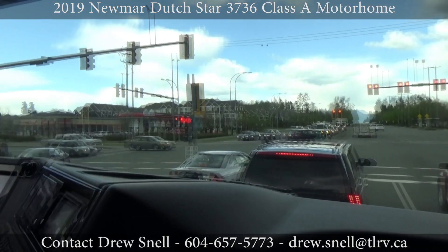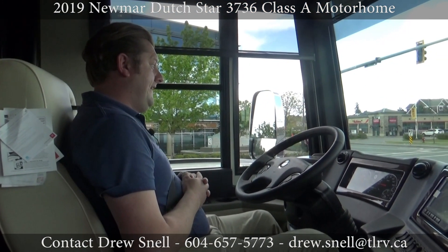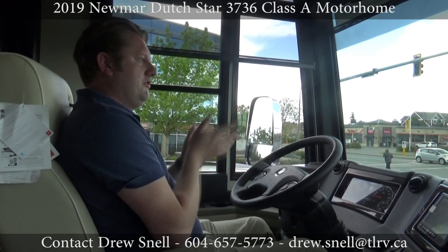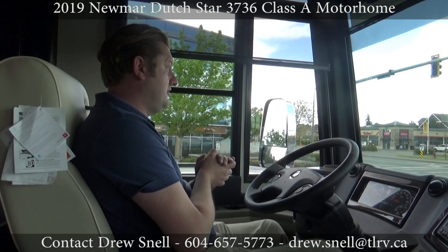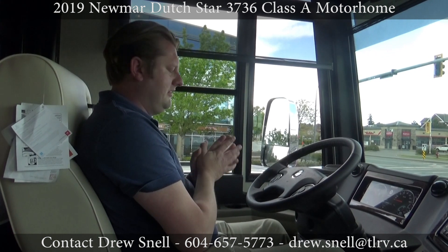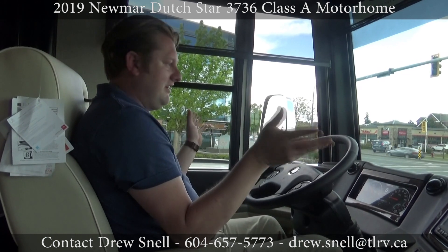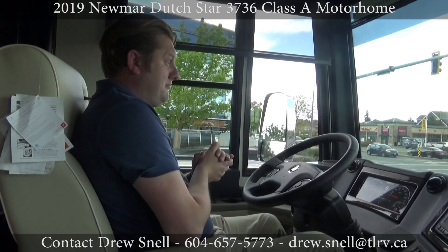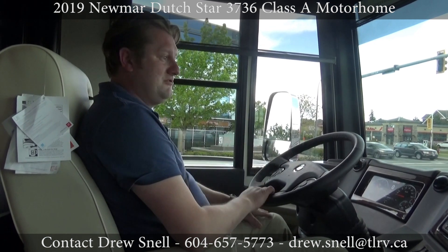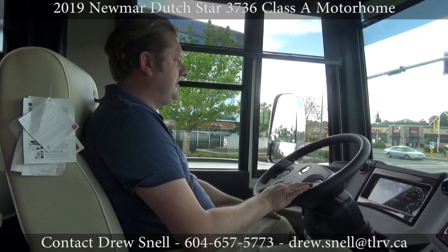Now in British Columbia, you do need an air ticket to own one of these — it's a two-day course. If you fail it, you can do it over and over again, and there is no driving test. Unlike a fifth wheel over 10,000 pounds, where you need a driving test, this is basically common sense. There is a class to learn about air brakes. A coach like this does not have slack adjusters you go underneath to adjust — it's all automatic. There's really not much to do, and as you can see, there's no stress in this.